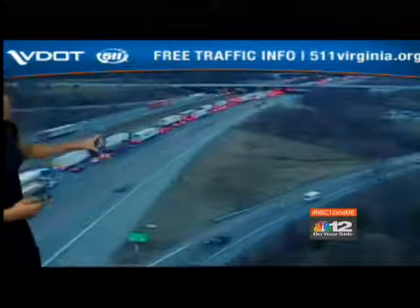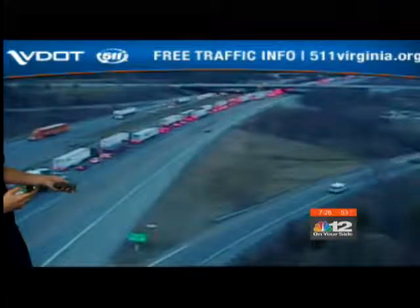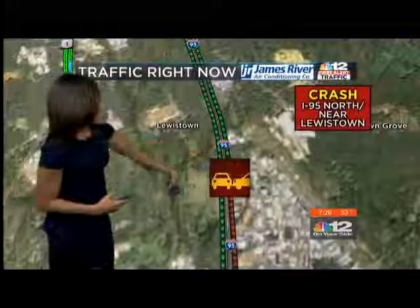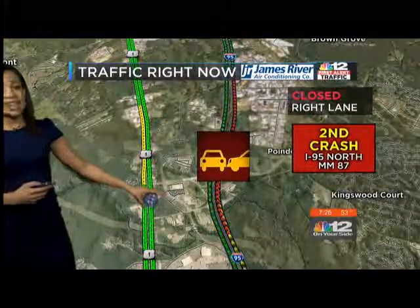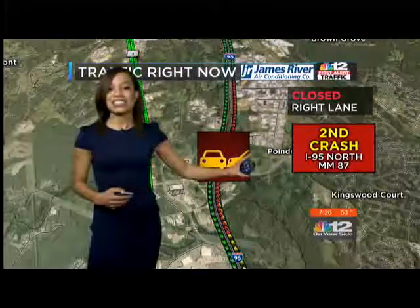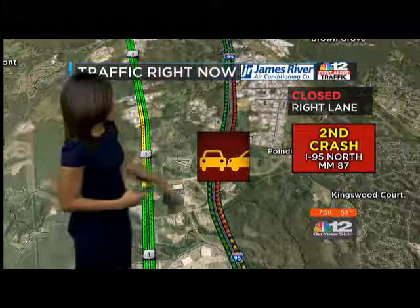At one point, all northbound lanes were closed. But as of right now, we only have the right lane closed. We're still seeing significant residual delays. You see that red — that's where the crash occurred. The delay is still stretching back towards the Sliding Hill exit, because we have a second crash that occurred in the middle of the delays at mile marker 87.